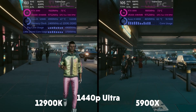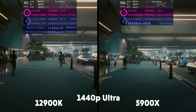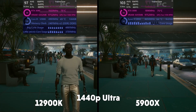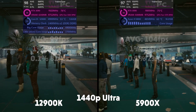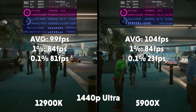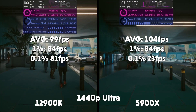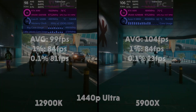Here we have Cyberpunk 2077. Interestingly, you can see the 12th gen and the 3090 working a little harder than the 5900X and the 3090, but still it's not getting the same frames — it is falling behind a little bit. Averages of 99, 1% of 84, 0.1% of 81 for the 12900K. Averages of 104, 1% of 84, 1% of 23 for the 5900X.